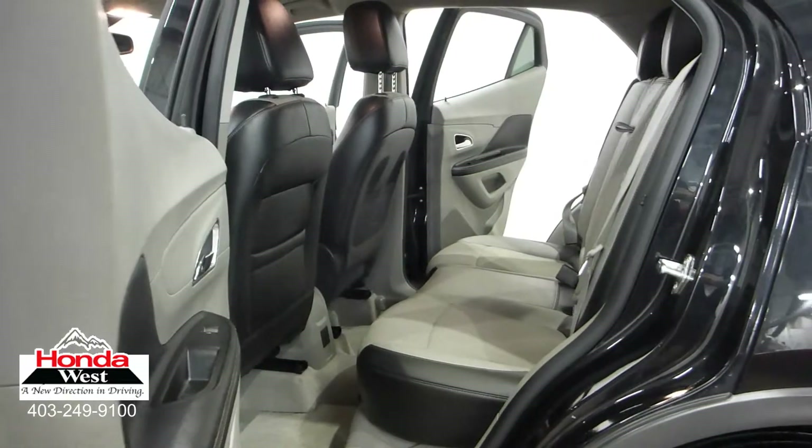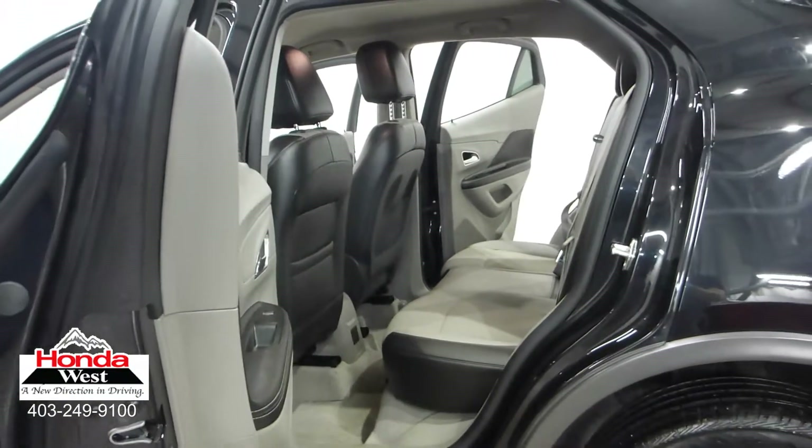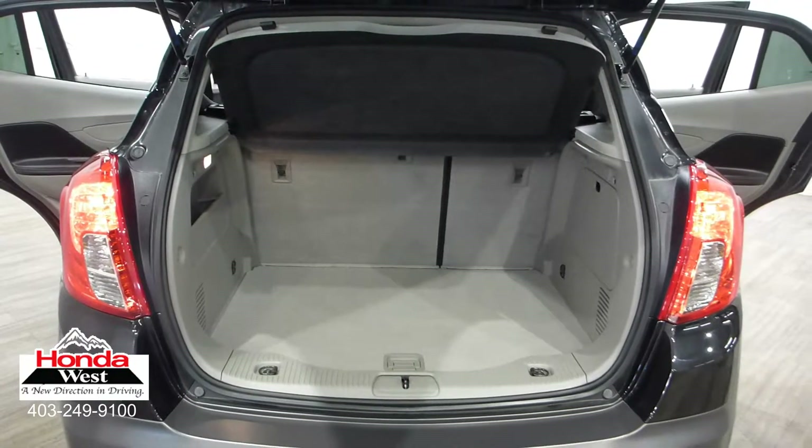We then back them up with a minimum of a three-month, 6,000 km powertrain warranty and a seven-day exchange policy. We will also provide you with a detailed Carproof report, which will give you the history of the vehicle in detail. Market value pricing — it's really that simple.